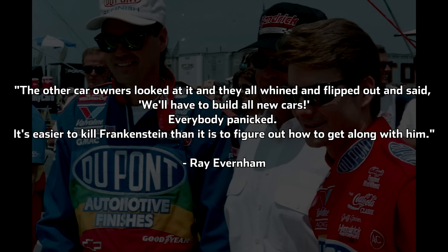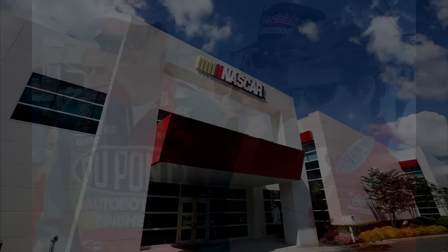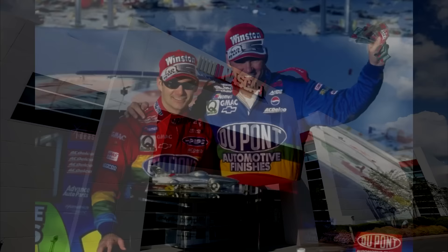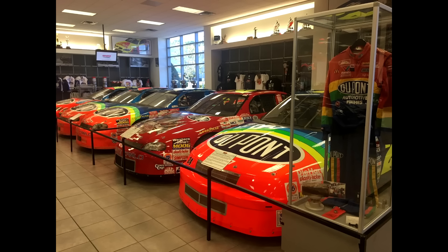The other car owners looked at it, and they all whined and flipped out and said we'll have to build all new cars, Everham said. Everybody panicked. It's easier to kill Frankenstein than it is to figure out how to get along with him. From NASCAR's point of view, Gary Nelson said, as caretakers of the sport, NASCAR's responsibility is to prevent car owners from having to constantly chase things like that. We don't want them to have to throw out everything they have because we didn't recognize something soon enough. By letting us come over to examine the car closely, that helped us to write more definitive rules. That way, only one car was affected. Everham admits that NASCAR was correct on this point, because it saved Hendrick Motorsports from having to replace their entire fleet of equipment with new technology applied from what was on the T-Rex car.